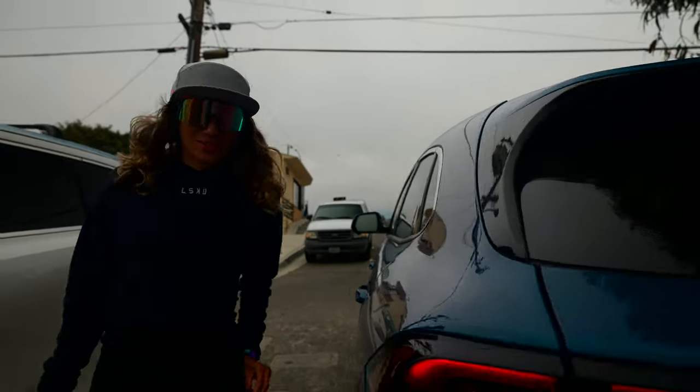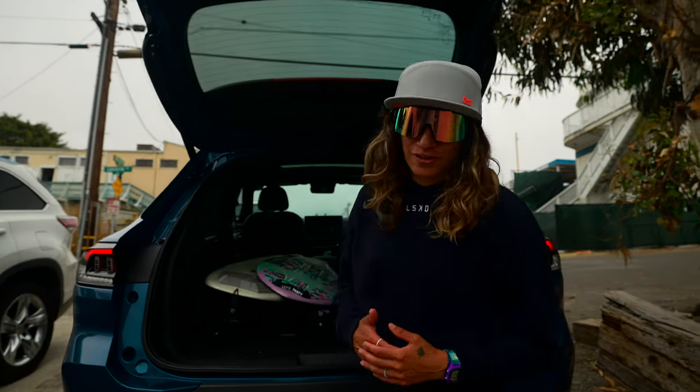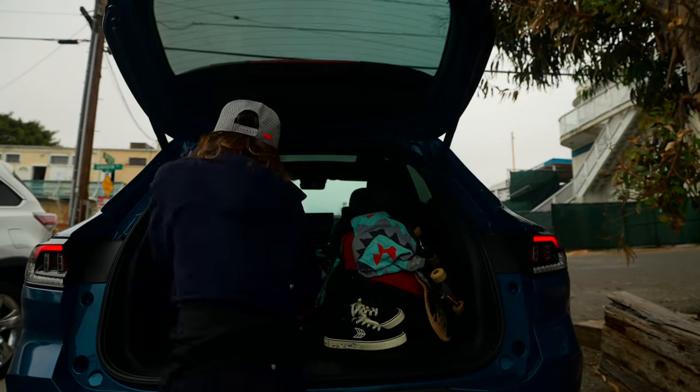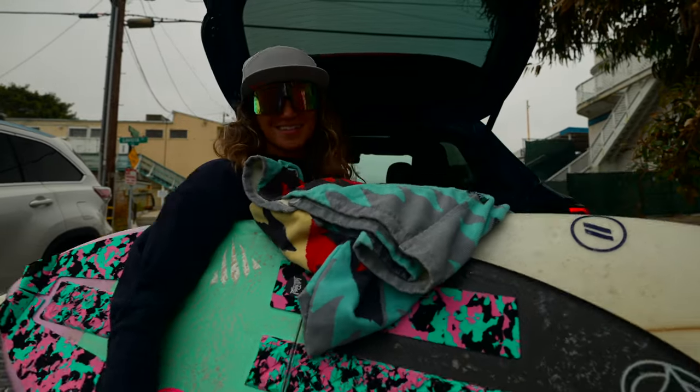We're gonna try and find some surf and skim. This beach is pretty cool because at high tide or at low tide you can usually find surf or skim. So we got both of the boards here, we're gonna take them out and see what we can get. Can't forget the towel. Let's do it.